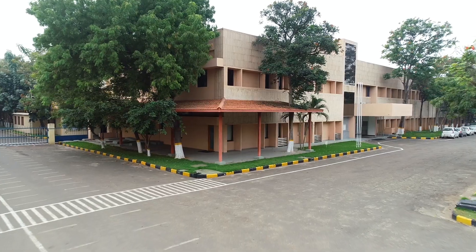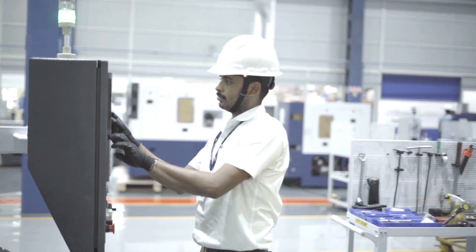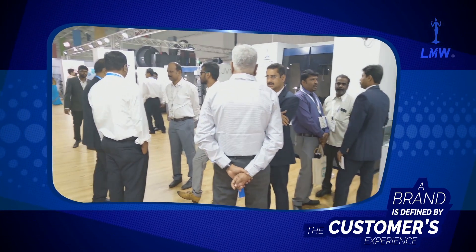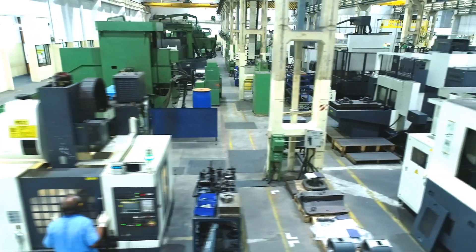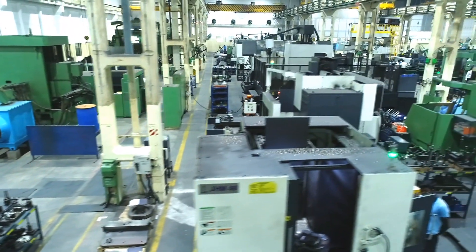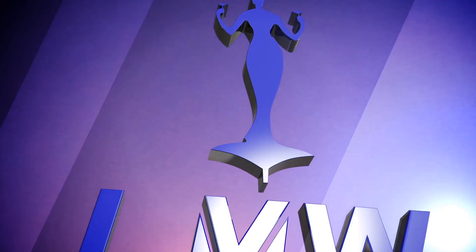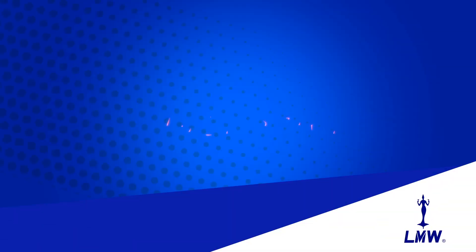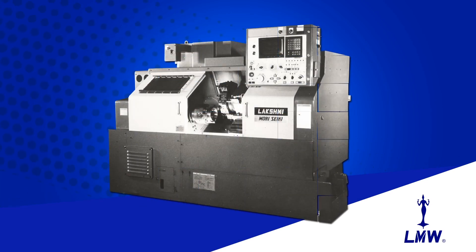The value-driven machine tool division of LMW embarked on its journey with robust quality products across the globe. The trust curve built with its clients upon delivering on-time, vivid quality products with the latest technologies is one profound reason to earmark the journey of the machine tool division since 1988. In the year 1988, LMW collaborated with Japan's Mori Seiki Company Limited, propagating the machine tool division.